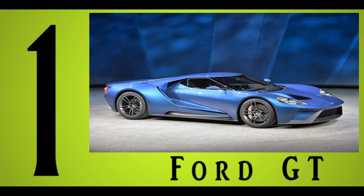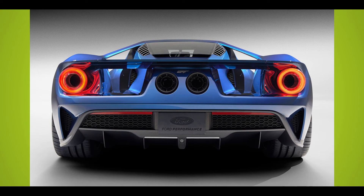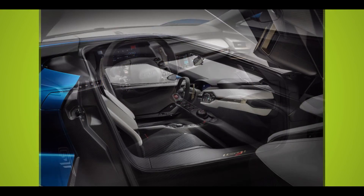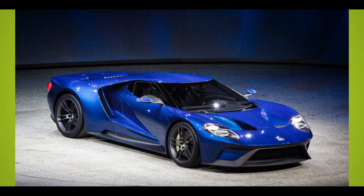Number 1: Ford GT. Although it wasn't yet on the market, the 2016 Ford GT is expected to make waves with its mid-engine twin-turbo V6 that musters up a whopping 600 horsepower. This speed machine does not come cheap, however — early estimates start at a steep $400,000.